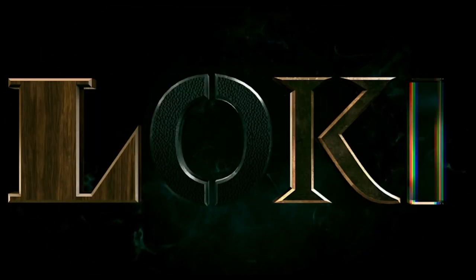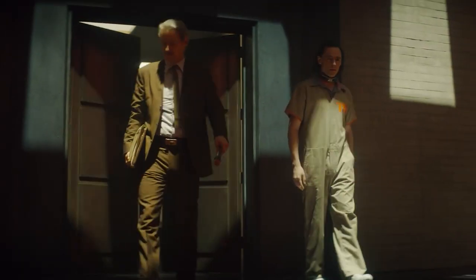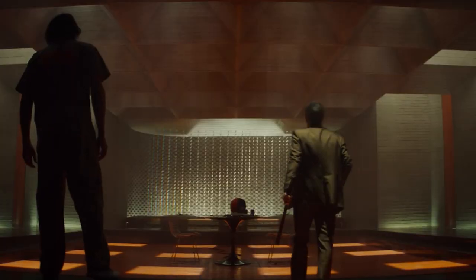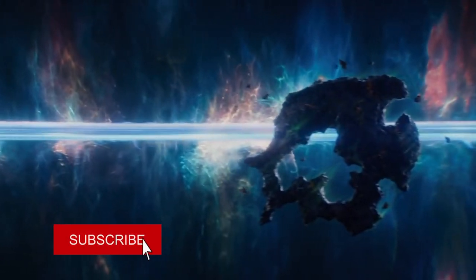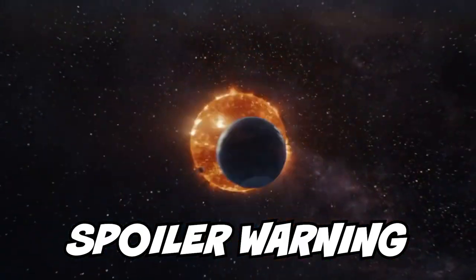Welcome back everyone. This is going to be my brand new Loki deleted scenes video. They revealed a whole bunch of deleted scenes from episode 5 and from some earlier episodes involving characters from episode 5, so we'll break it all down. Be sure to subscribe if you're brand new to the channel. Careful for spoilers from Loki episode 5 and everything else that's happened on the show so far.